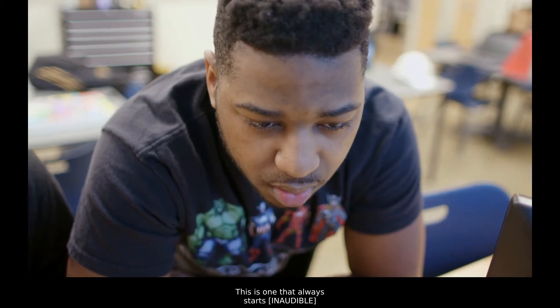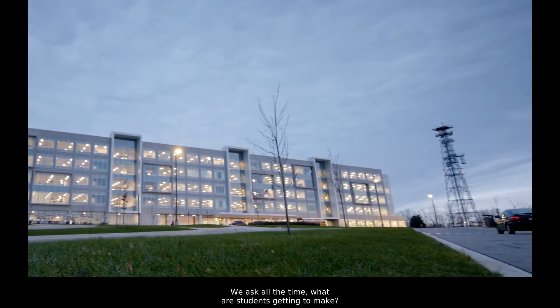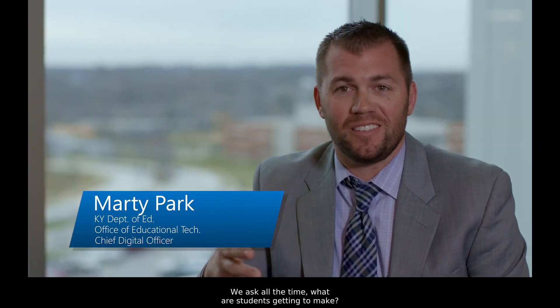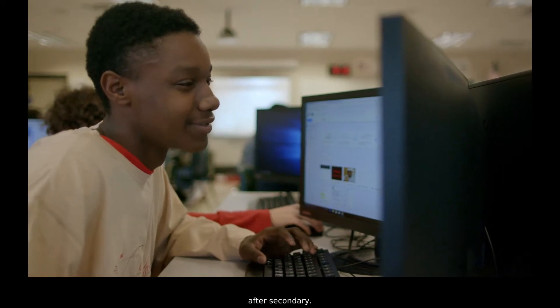This is the one that always tried to start down every time we put it in. I think where we focus is in experience design. We ask all the time: what are students getting to make? And that's really what translates into life after secondary.